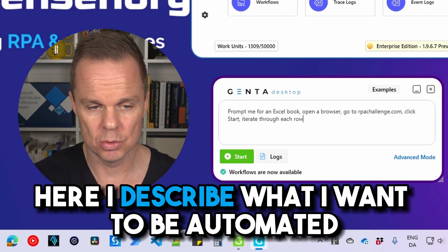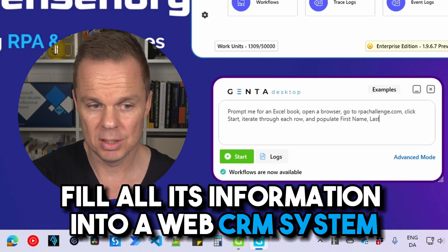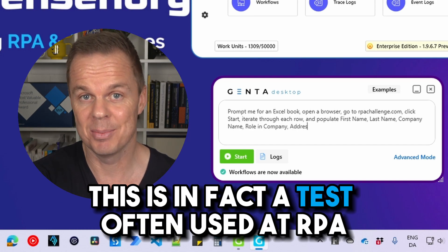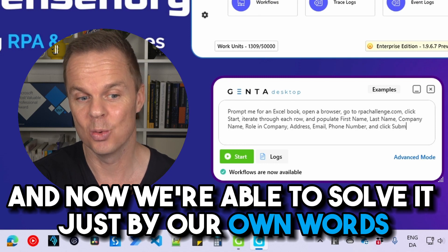Here I describe what I want to be automated. I want to read an Excel sheet and fill all its information into a web CRM system. This is in fact a test often used at RPA developer job interviews, and now we're able to solve it just by our own words.